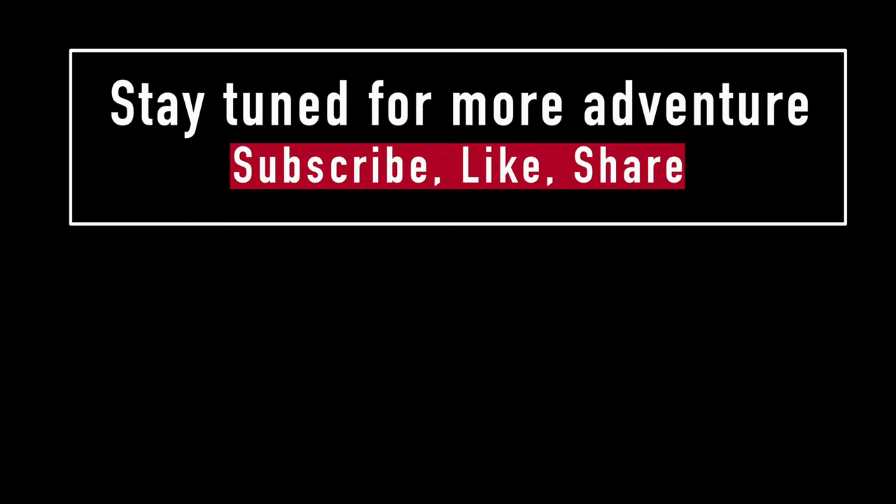Stay tuned for more adventure to come. Subscribe, like, share, and thanks for watching. Bye!